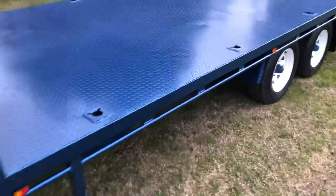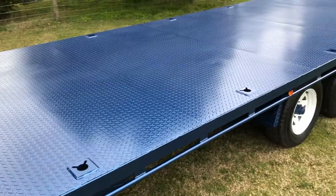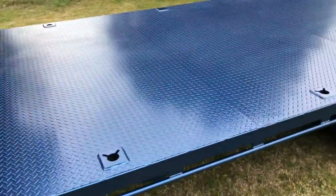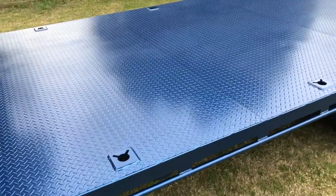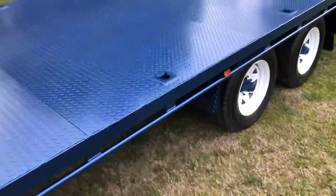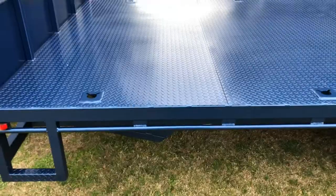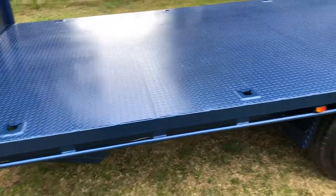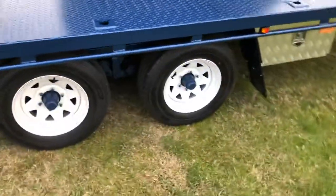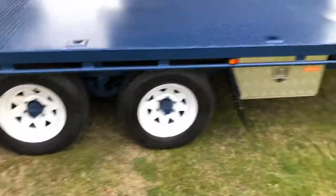Along the bed we have 10 in total — 10 mil chain points — allowing you to tie down anything that may be heavier than the requirement for straps. All of ours run 400 mil cross beam spacing all the way along the tray. We run roller rocker suspension and both axles are rated to 2 tonne.